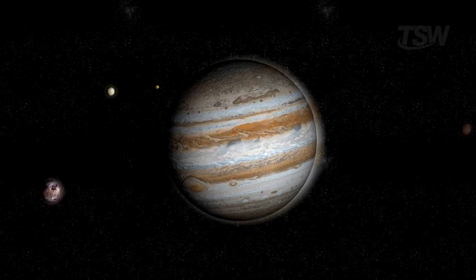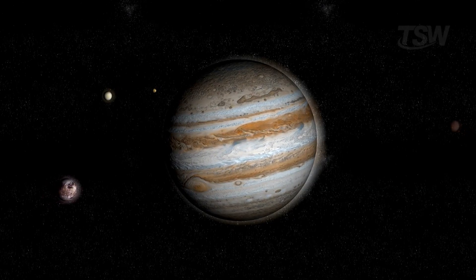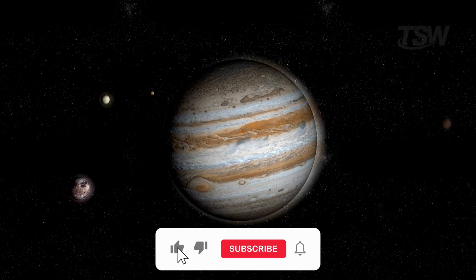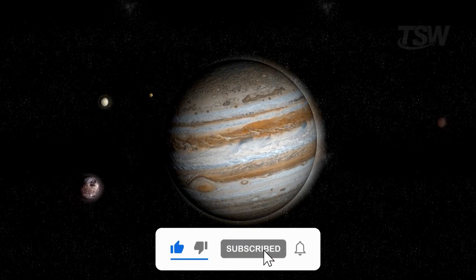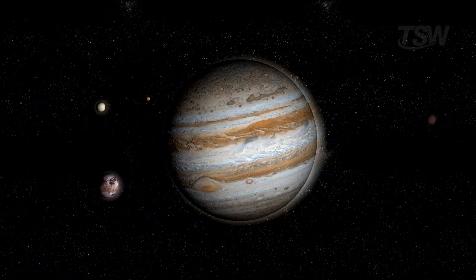So, if you want to be here for the day humanity finally lands on one of Jupiter's moons — and maybe finds out we're not alone — subscribe to Today in the Space World and turn on notifications. Thanks for watching, and see you in the next video.